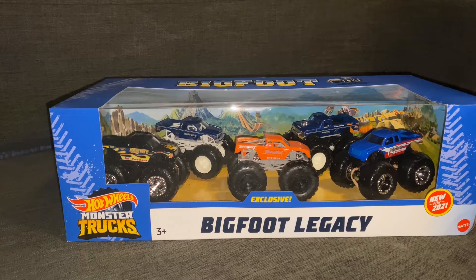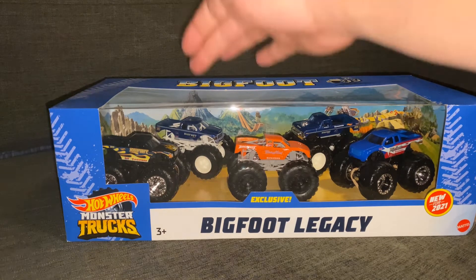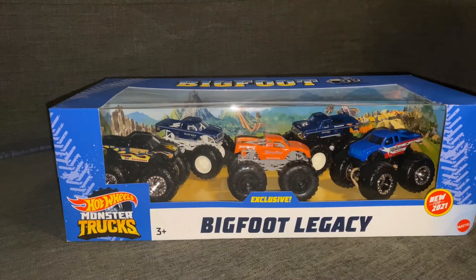The three other trucks here — you got the Bigfoot from 2019, which is the first one Hot Wheels made. This Bigfoot over here, the Super Duty body, is the one that was actually on the tour in real life before COVID. And the Bigfoot right here — the Flames one — that one came out not too long ago and was just a complete peg warmer, at least in my area.